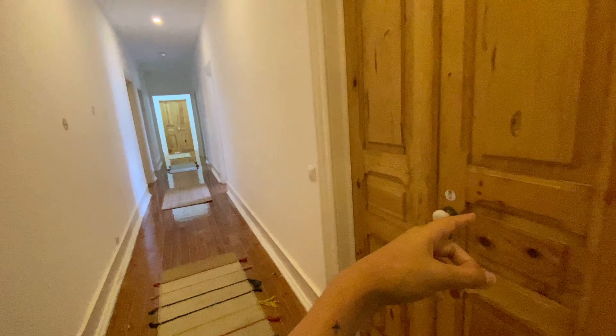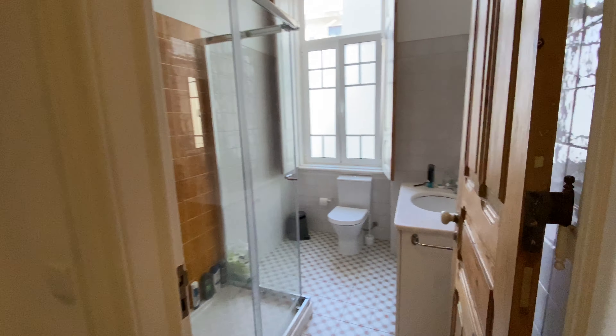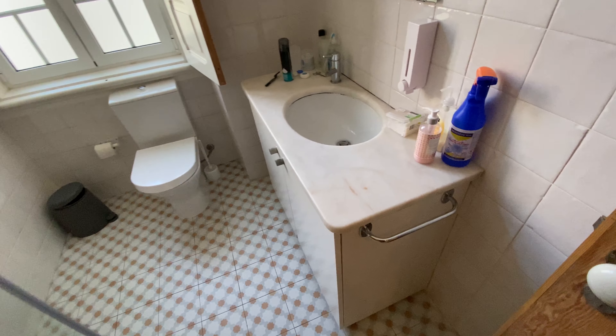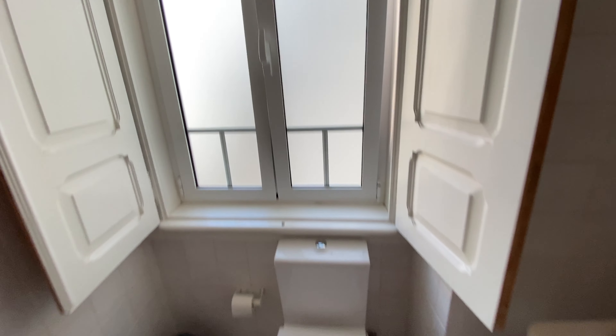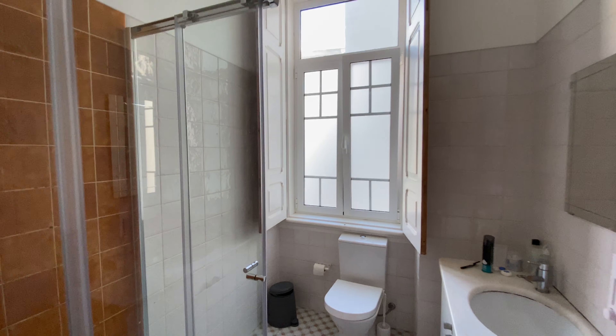So bedroom number five, bedroom number ten — it's a really, really big house. We have a bathroom here. You got the shower here, and then here we have the sink area with a mirror and then the toilet here. And then you have this window here. Super nice. So that was the first bathroom.